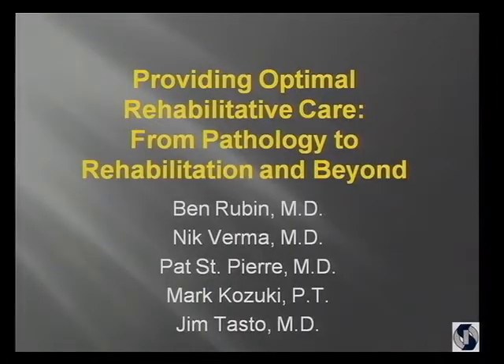Good morning. Alan, if I could have the slides. It's nice to see so many friends. It's a little humbling because some of the people sitting here are some of the people that taught me a lot about physical therapy, but we'll give it a shot.